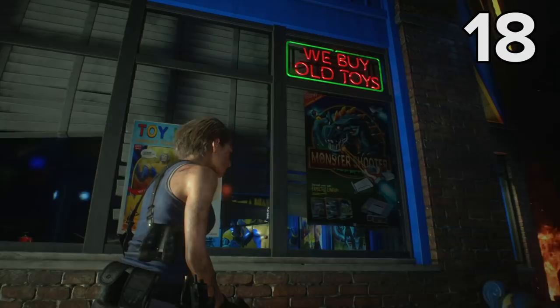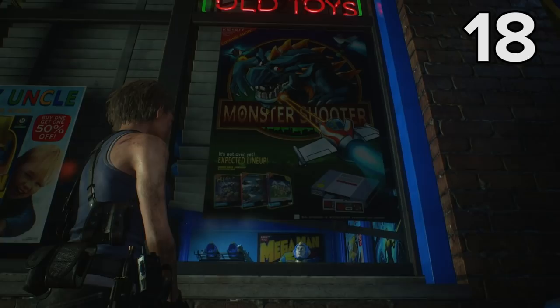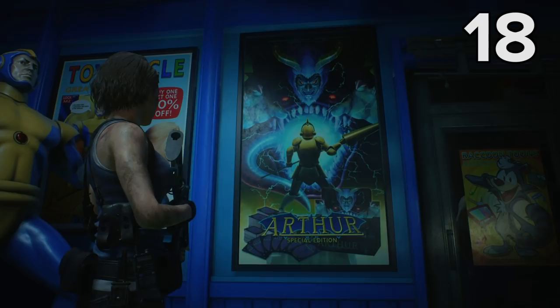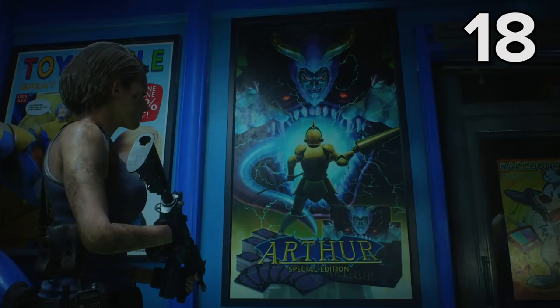Don't leave Toy Uncle just yet, as there's a special promotion on at the moment. If you spot one Easter egg, you get two free — namely this poster for Monster Shooter, which is as close to a Monster Hunter reference as they come, and this poster for a card game called Arthur, who is, of course, the hero of Capcom's Ghosts and Goblins series.